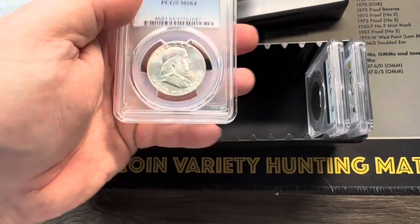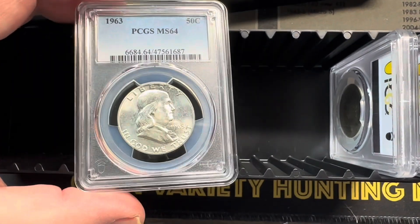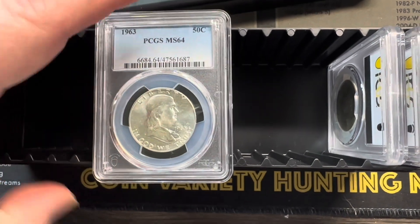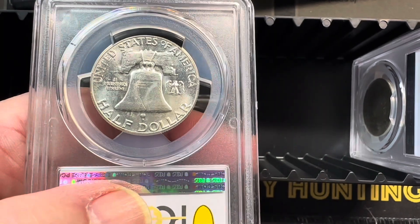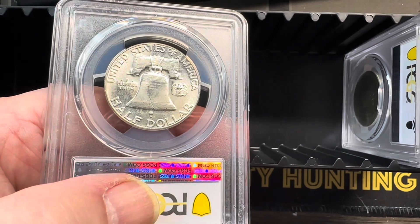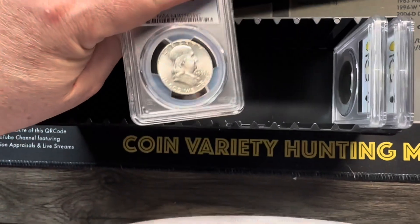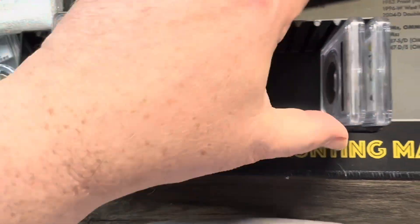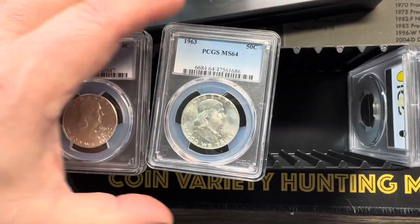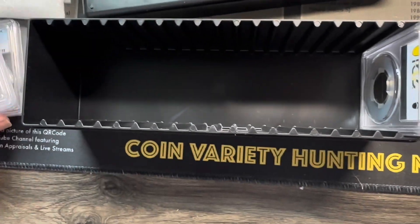Let's take a look at the next coin — it's another Franklin. That's a beauty, some impairments. I was hoping for the full bell line designation. As you can see there are lines here, but PCGS did not deem them solid enough. So that's a beautiful coin. And there's one more — another 1963 MS64. Again, not super valuable coins; normally would not be worth sending out to get graded.